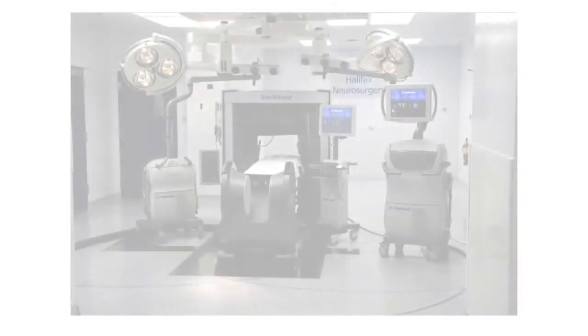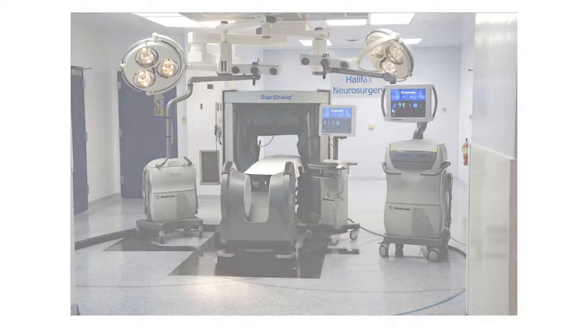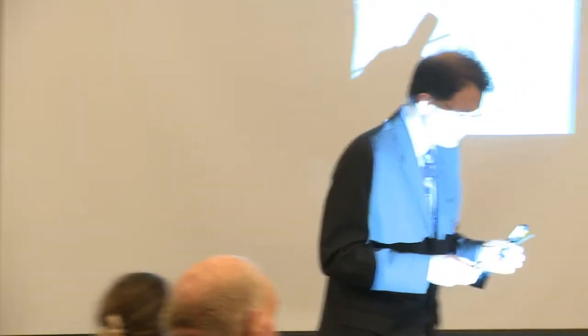There was a lot of optimism that intraoperative MRI might be quite helpful for operating on patients with pituitary tumors. We have done a few surgeries using the intraoperative MRI that we have in our facility; however, it has really been superseded by another technology — the development of the endoscope.